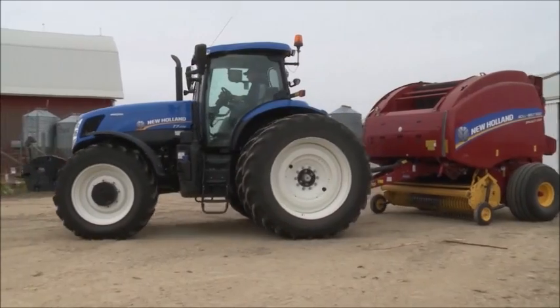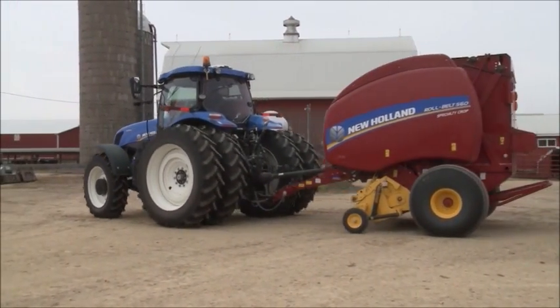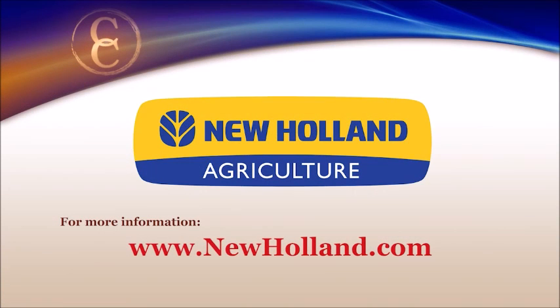In Northeast Iowa, I'm Brian Baxter reporting for NCBA's Cattleman to Cattleman. To learn more about New Holland balers, you can visit their website at newholland.com.